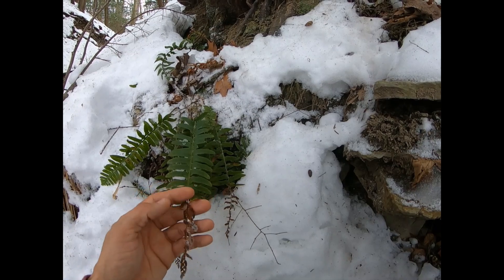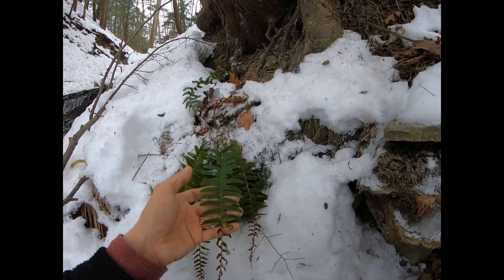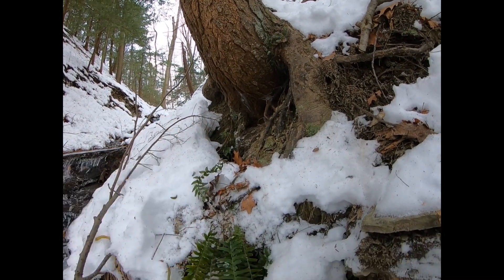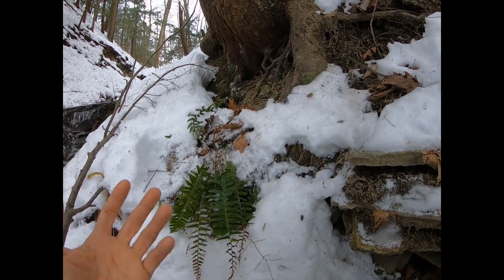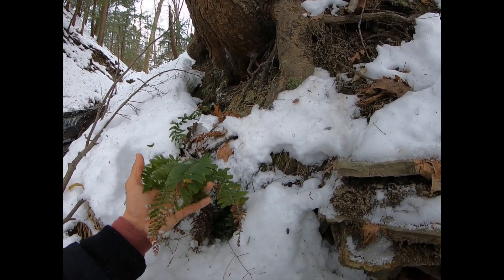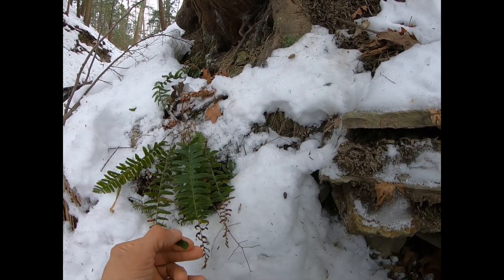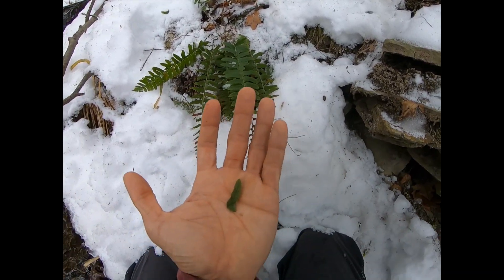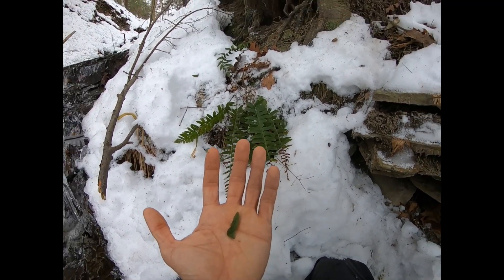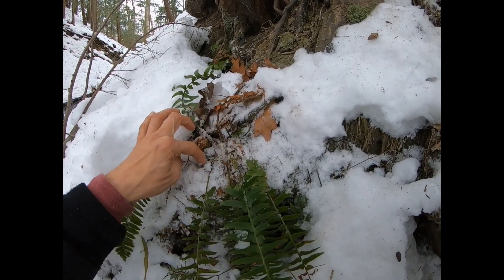So this plant produces two different kinds of fronds: normal fronds and fertile fronds. Fertile fronds stay erect like this, and because the spores are wind-borne, they catch the wind and can blow away from the plant. This plant is also called Christmas fern because of the little leaflet shape here — it's kind of shaped like a stocking. That's just another cute way to ID it.